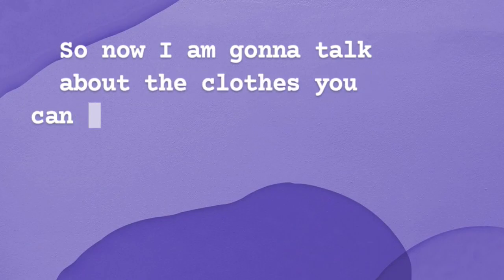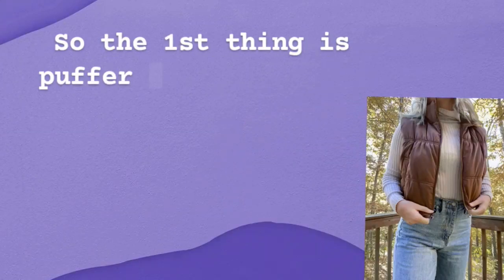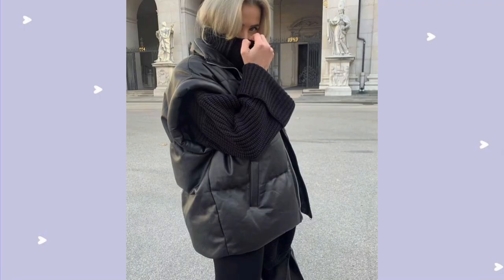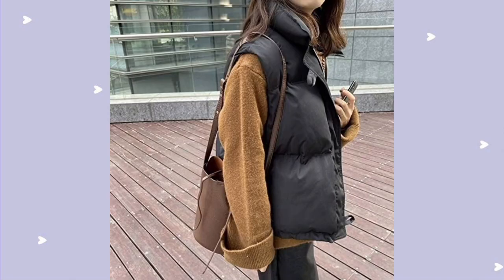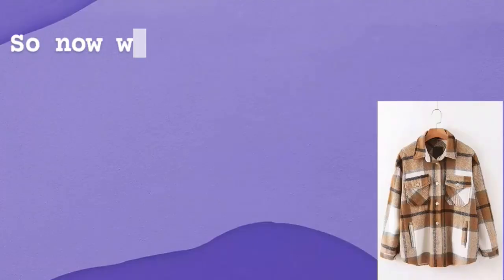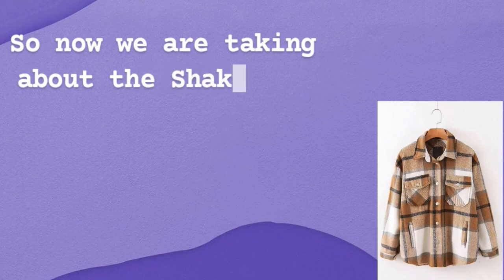Now I'm going to talk about the clothes you can layer from the outside. The first thing is a puffer waist jacket. These puffer waist jackets are really trendy and you can see a lot of girls wearing them. If you're wearing a hoodie or short shirt, you can layer it over and it will give you warmth while still looking stylish — so it's a win-win situation.